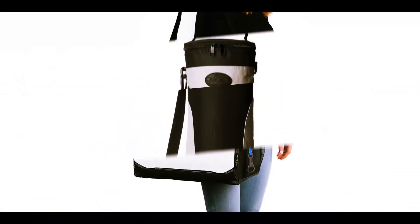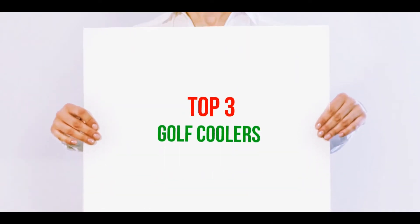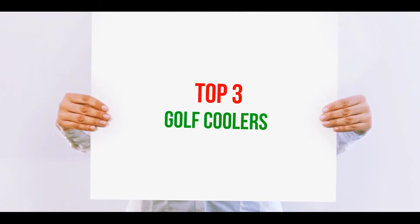Hi guys, welcome back to my channel. In today's video, we gonna check out the top 3 best golf coolers.